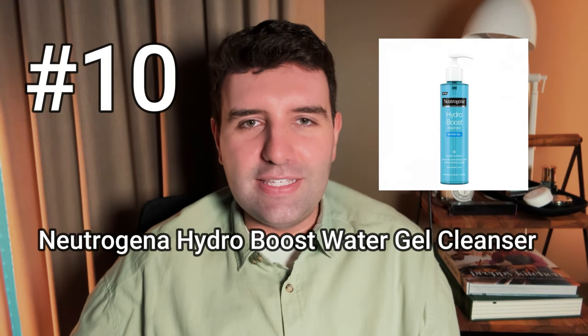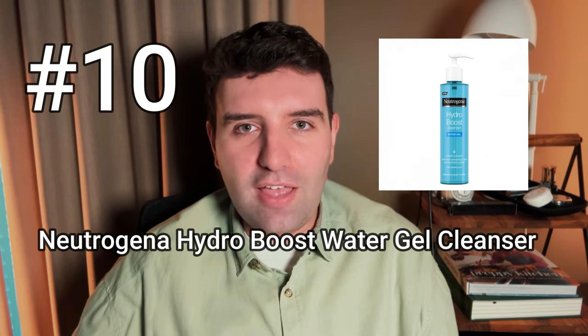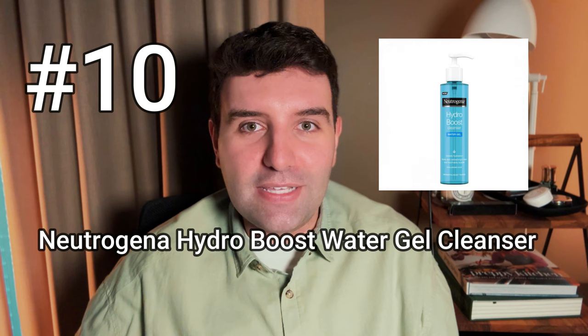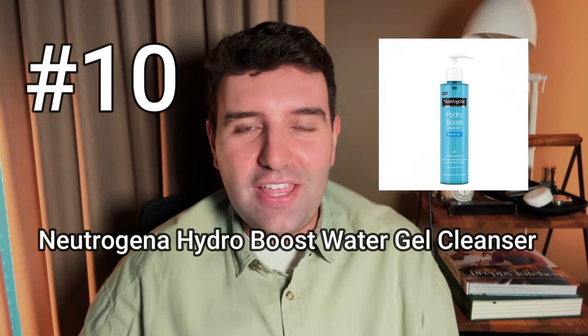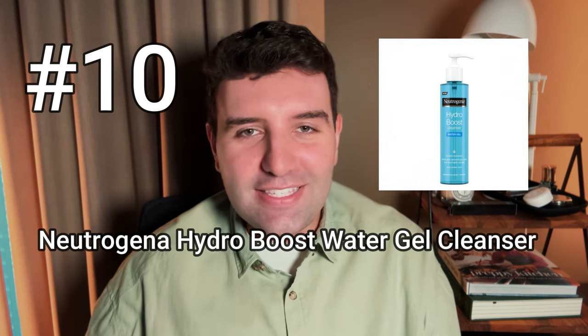Number 10 on the list is the Neutrogena Hydro Boost gel cleanser. This is one that I actually haven't used, but a lot of people DM'd me after the fact saying that it's the best cleanser they've ever tried. We always want to see awesome options coming out of the drugstore, so after seeing this on the list I will need to pick it up myself. Let me know if you've tried it.